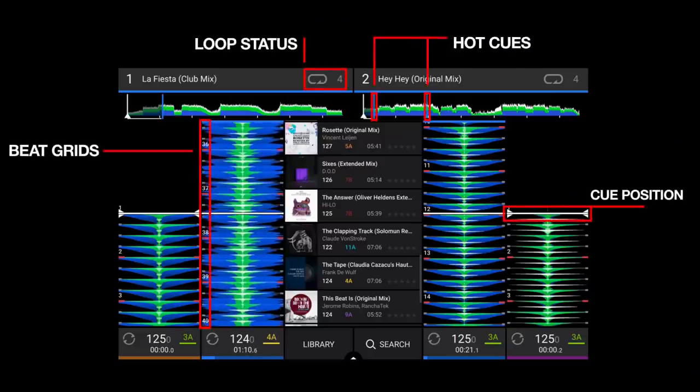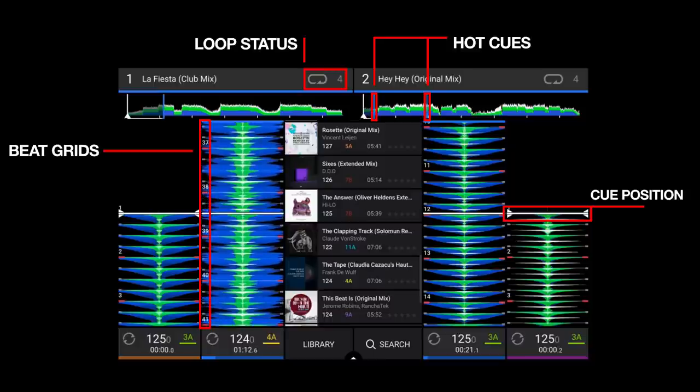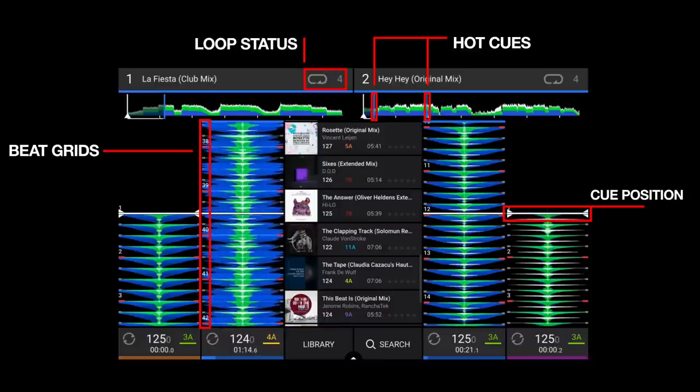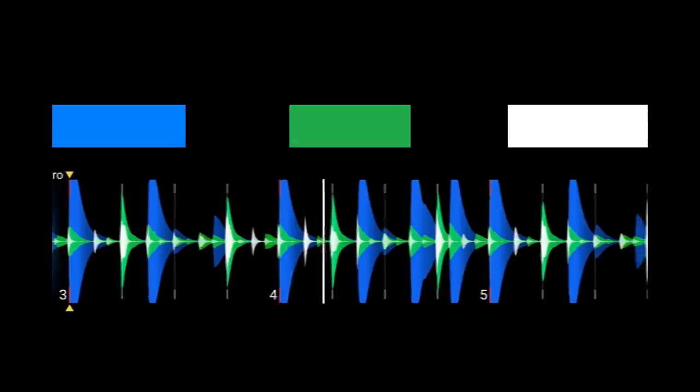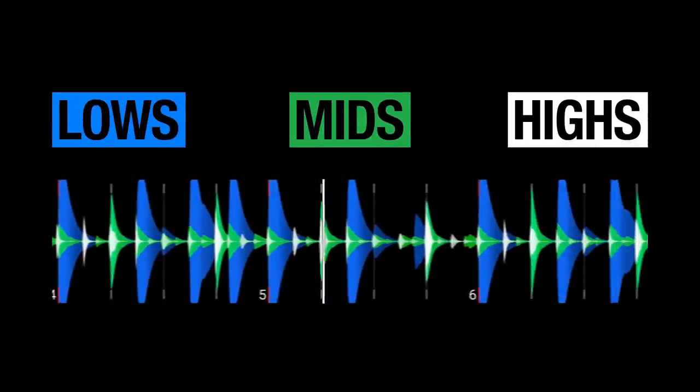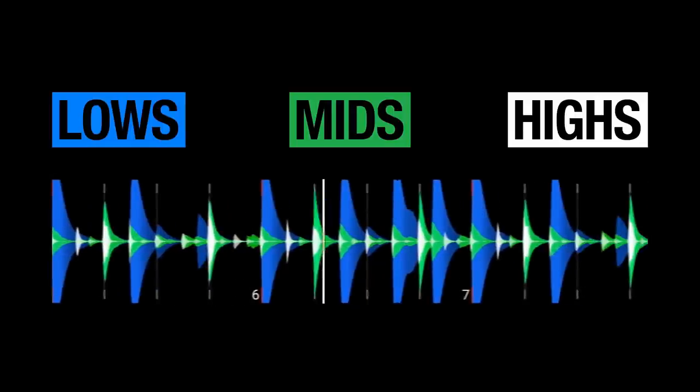Each deck waveform display shows cue position, beat grid information, hot cue points, and loop regions too. The colored waveform illustrates low frequencies in blue, the mids in green, and higher frequencies in white.